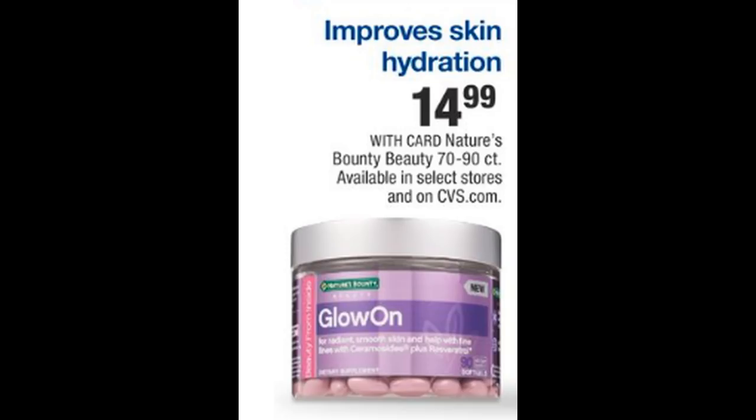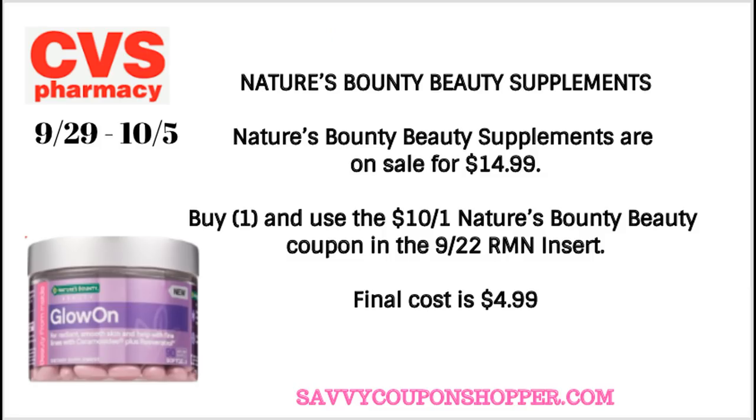This past week I did a lot of mini giveaways. I listed all of the winners in a post — I'll share that in the description box, so check and see if you are indeed a winner. Also this week, Nature's Bounty Beauty Supplements — the 70-to-90 count — are on sale for just $14.99. We have a $10 off one Nature's Bounty Beauty coupon in our 9-22 RetailMeNot insert, making the final cost just $4.99. Pair in any vitamin or supplement CRT that fits with this deal for even more savings.